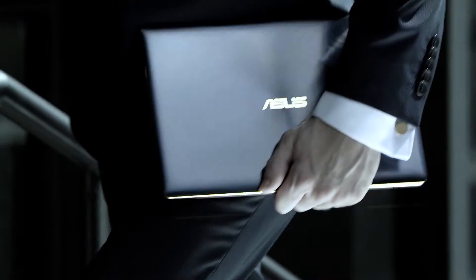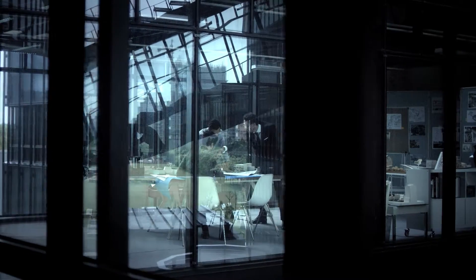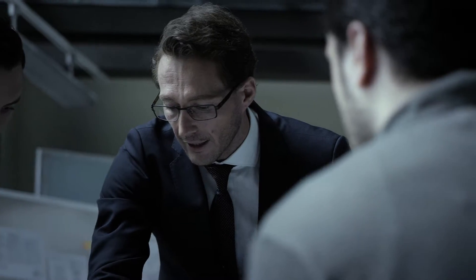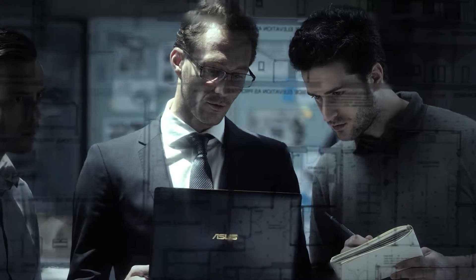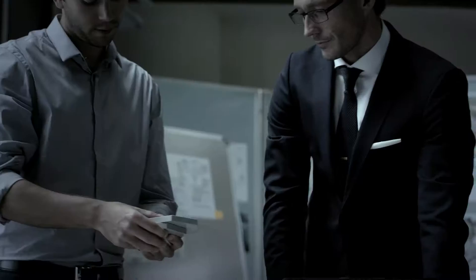ZenBook 3's iconic design is a piece of art crafted for you. The all-aluminum alloy unibody design is only 11.9mm thin and weighs just 910 grams. ZenBook 3 is one of the world's thinnest laptops, designed to give you effortless mobility.